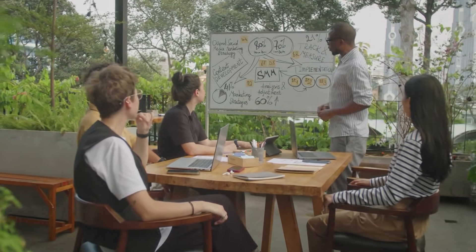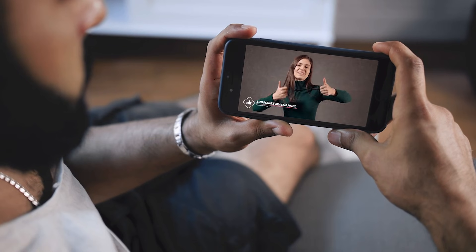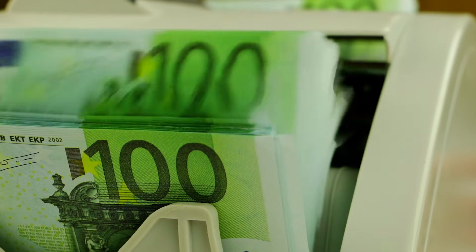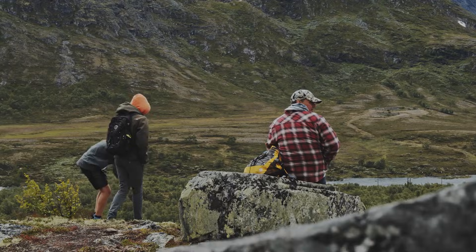In this video, I'm breaking down exactly what I discovered — the real differences that matter, not just the marketing hype. We're comparing video quality, prompt accuracy, speed, and pricing, so you'll know exactly which tool is worth your money. Let's start with the biggest surprise I found about video quality.